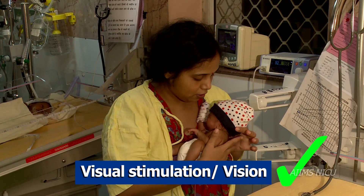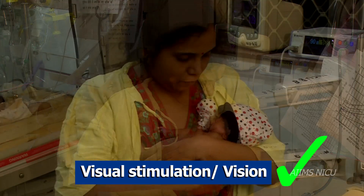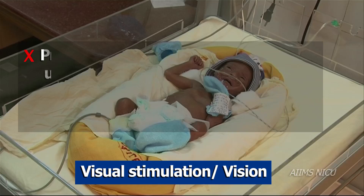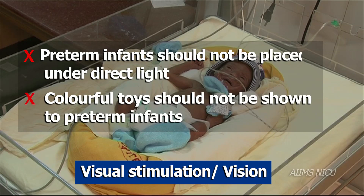The mother's face is the best visual stimulator for the preterm. The infant can focus only within 8 to 10 inches. Preterm infants should not be placed under direct light. Visual stimulation with colourful toys should not be shown to preterm infants.